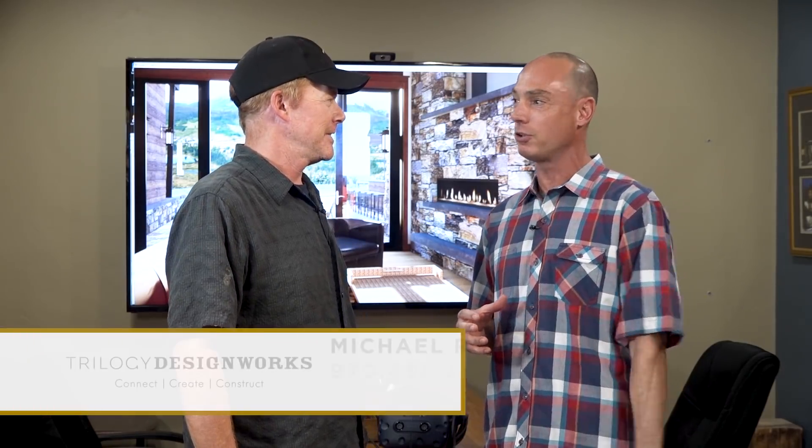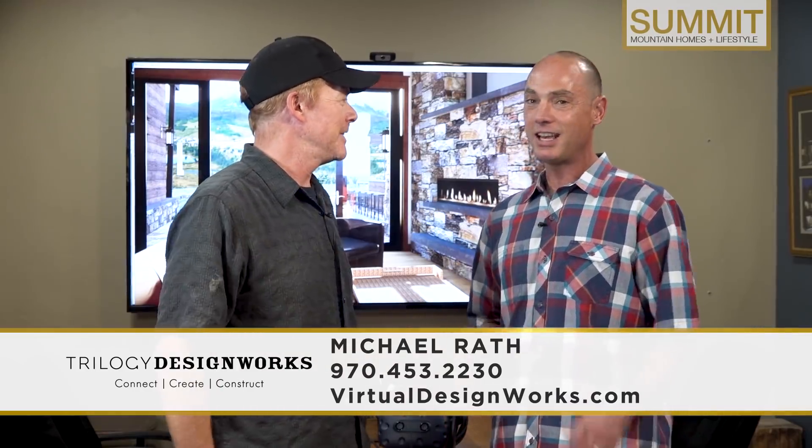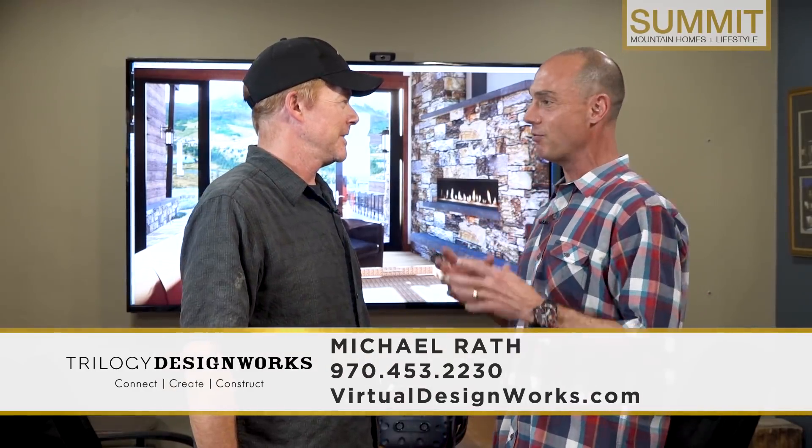All right, cutting-edge technology right here in the heart of Summit County. We're in Frisco with Mike from Trilogy Design Works. Thank you for having us in today. Thanks for coming.